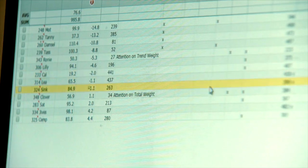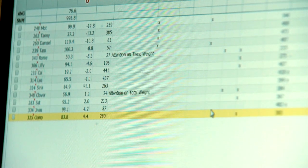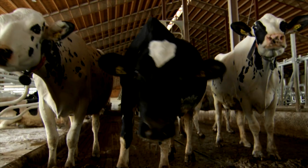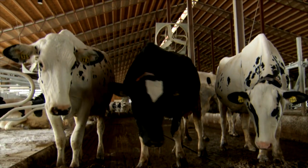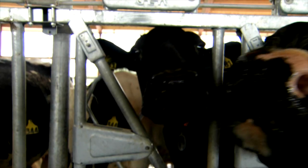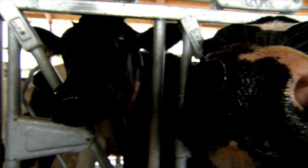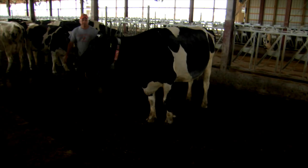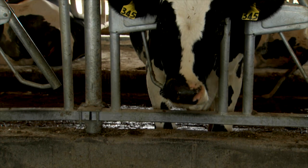We're able to check on each individual cow and know how she's doing versus the old way, which it would just be by how they acted. Every cow is different, but this way we already know something's wrong before it gets to a really bad point. The robots have helped us as far as our schedule — it's a lot more flexible. The time we spend now is looking for cows that are off feed, sick, in heat, or have some issue.